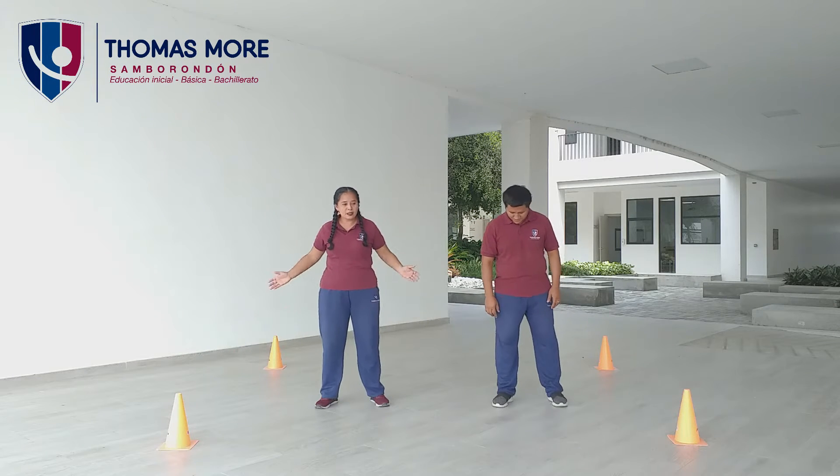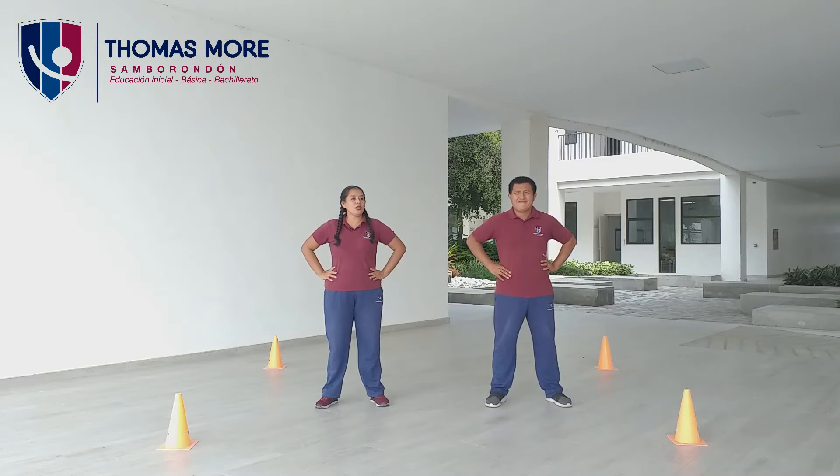Bien, separamos las piernas, manos en la cintura, cabeza arriba y abajo. Uno, dos, tres, cuatro, cinco, seis, siete, ocho, nueve, diez.